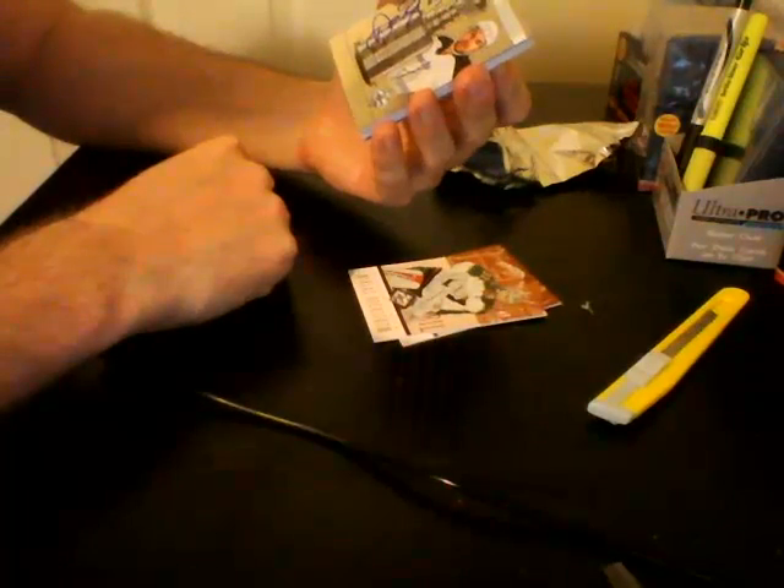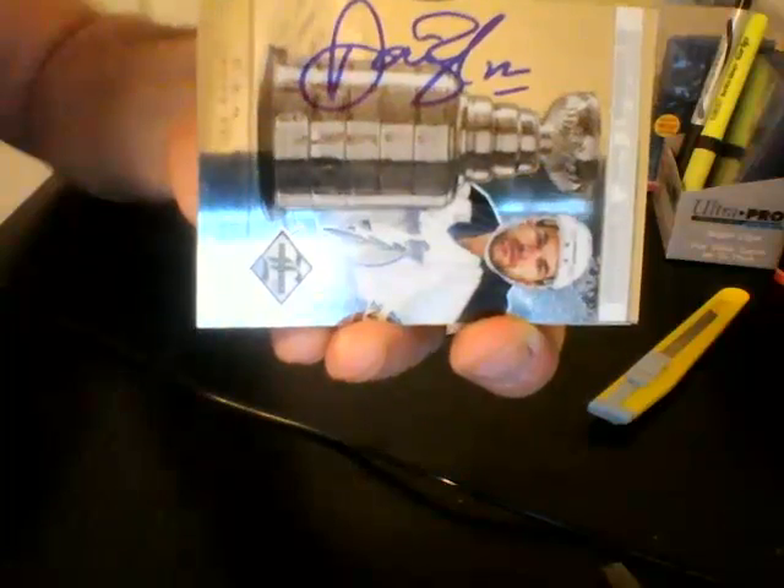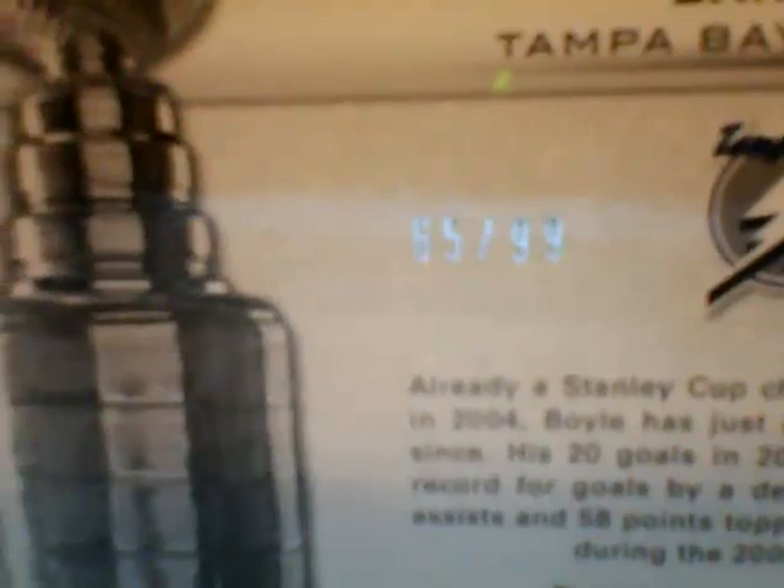For the Tampa Bay Lightning, Stanley Cup Winners Signatures — on-card autograph, Dan Boyle, numbered out of 99. Nice card.